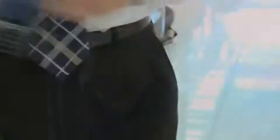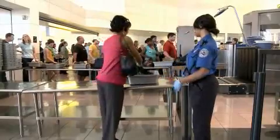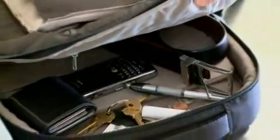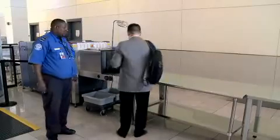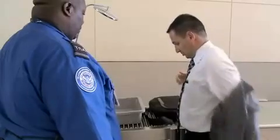Before you go through this technology, we strongly recommend removing all items from your pockets and certain accessories that you might be wearing, including your wallet, belt, bulky jewelry, money, keys and cell phone. Removing all of these items will reduce your chances of needing additional screening after you exit the machine.